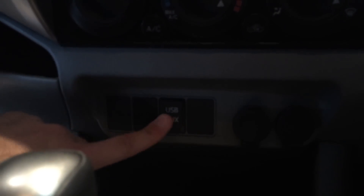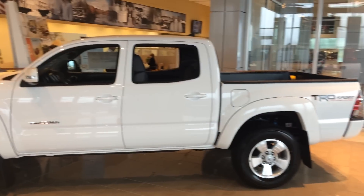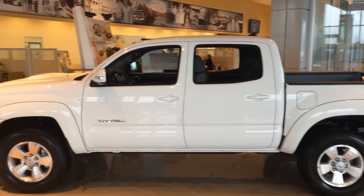There are climate controls as well as USB and auxiliary headphone jacks, and a couple of 12-volt outlets. You've got all-weather mats still in the packaging, so when you come in ask for me — that's Gerald. Looking forward to the chance to earn your business. I can be reached at 706-882-2963. Again, this is the 2015 Toyota Tacoma in Super White with the TRD Sport Package. I'm Gerald — thank you.